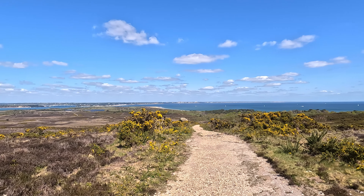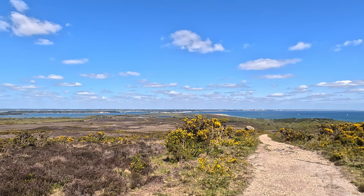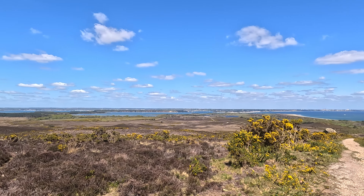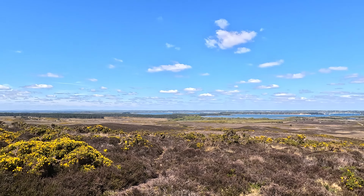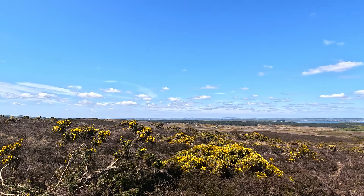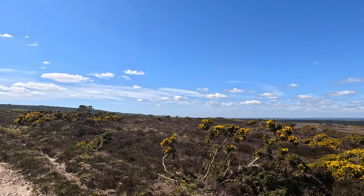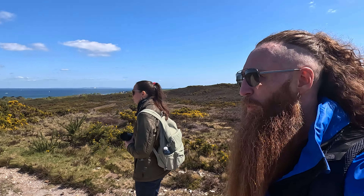You've got Sandbanks, Studland right in front of us, and Poole Harbour, Brownsea Island. Then over here you've got RSPB Arne, and then the rest of the Purbecks. What an absolutely lovely place to come for a walk.